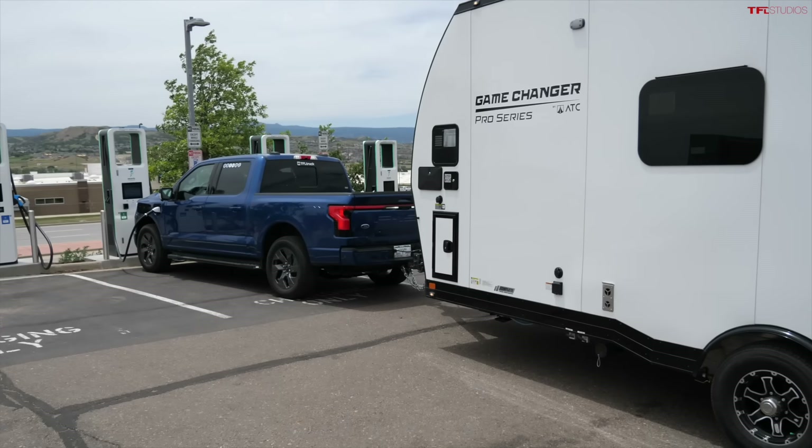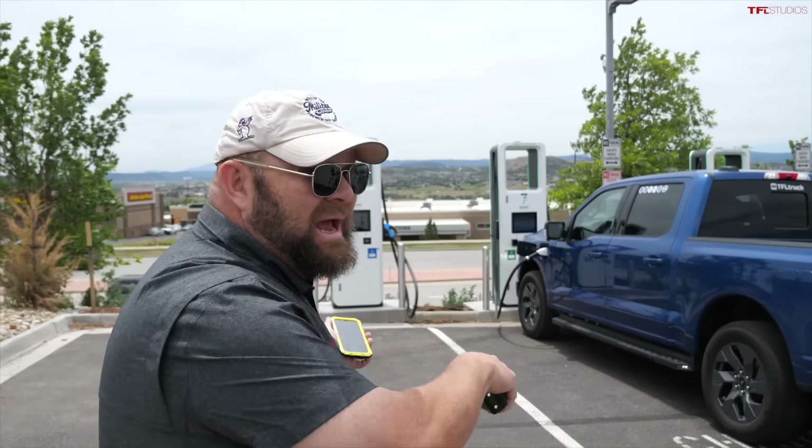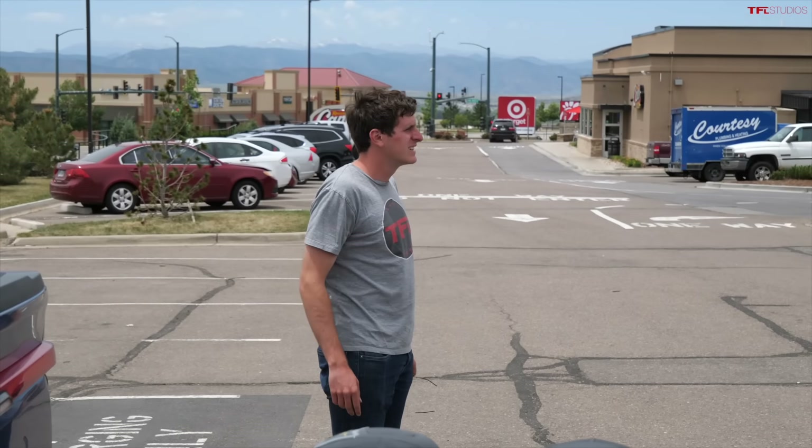The only other option Tommy has is to decouple the trailer, park it, and then pull forward to plug in — otherwise he's blocking basically all of the Target parking lot. They're probably not going to sponsor us in the future.